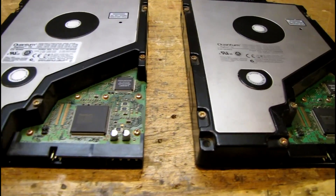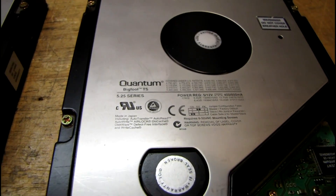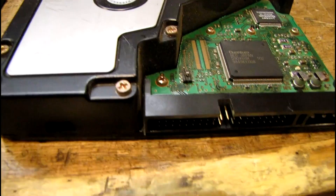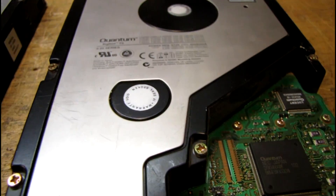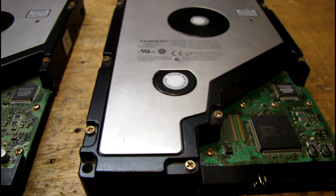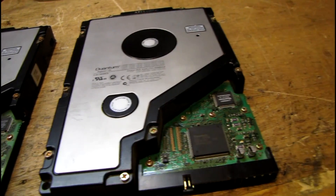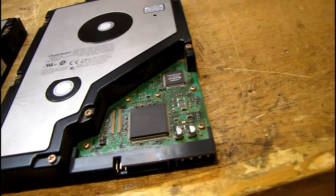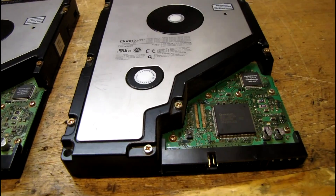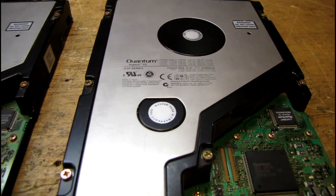Anybody remember these? Quantum Bigfoot 5¼ inch hard drive with an IDE interface. It was very common in some of the older HP and Compaq machines in the late 90s. I actually had one of these back when I was in high school or middle school — I had a 2.1 gigabyte Quantum Bigfoot.